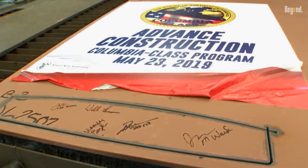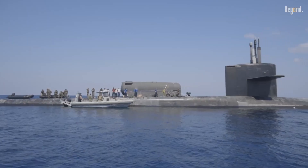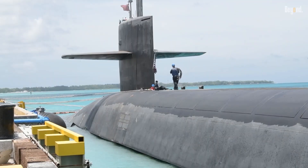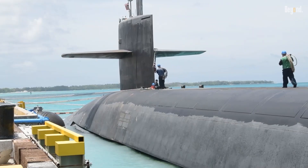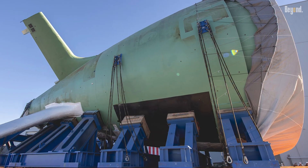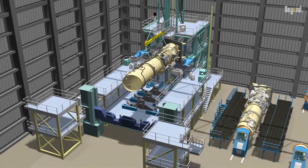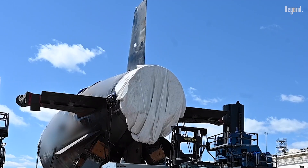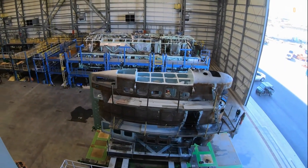For the Navy, this is more than just an embarrassment. The Columbia-class is on a tight schedule to replace the aging Ohio-class submarines, which are nearing the end of their service life. Any delay in the Columbia program creates a potential gap in the nation's nuclear deterrent capabilities. Furthermore, these repairs and delays inevitably drive up the cost of a program that is already one of the most expensive in Department of Defense history.